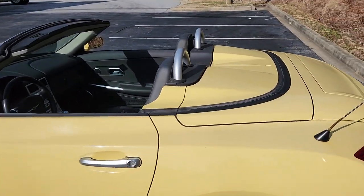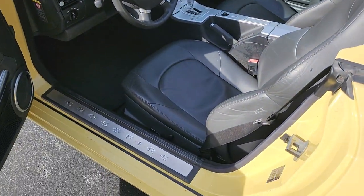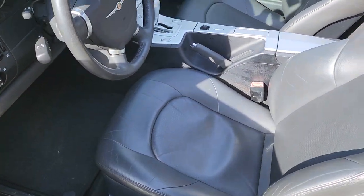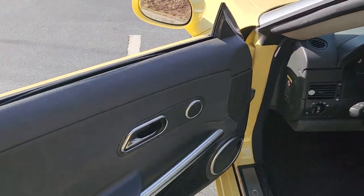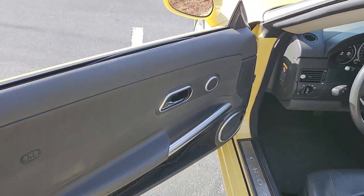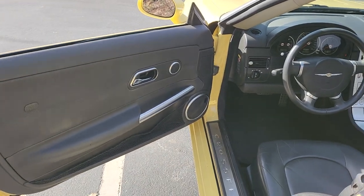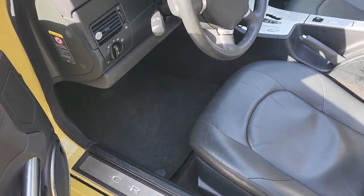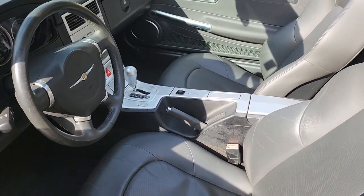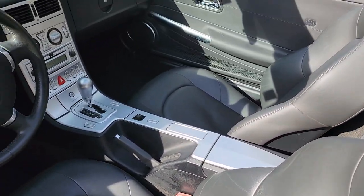Same with the interior — no rips, no tears in any of the seats. There is a little small crack I noticed in the driver's side lower speaker grill. The car has the original floor mats, all present, and original keys in the ignition right now.